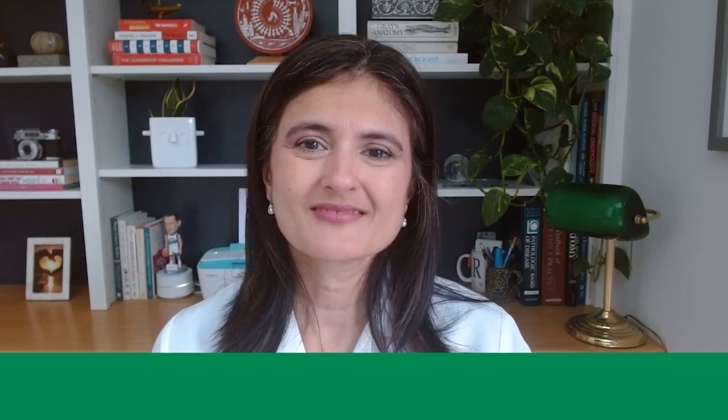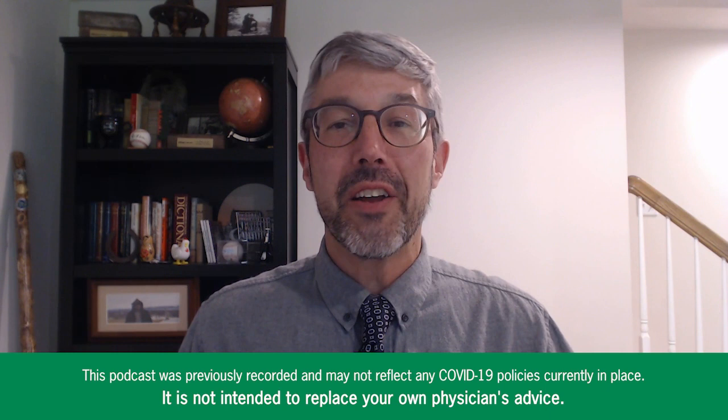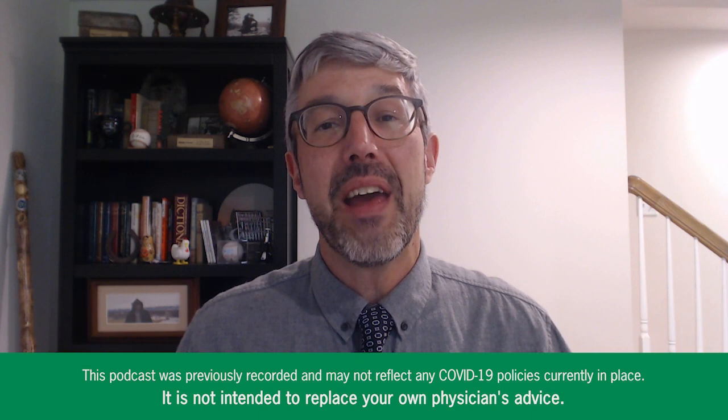Dr. Villas, thank you so much for being with us here today. Love having you with us. Thank you so much for having me here today, John. I know when we were talking earlier, you said that one of the things you really love about your practice is how you get to work with the entire family. Tell us a little bit about why that's such a big thing for you.